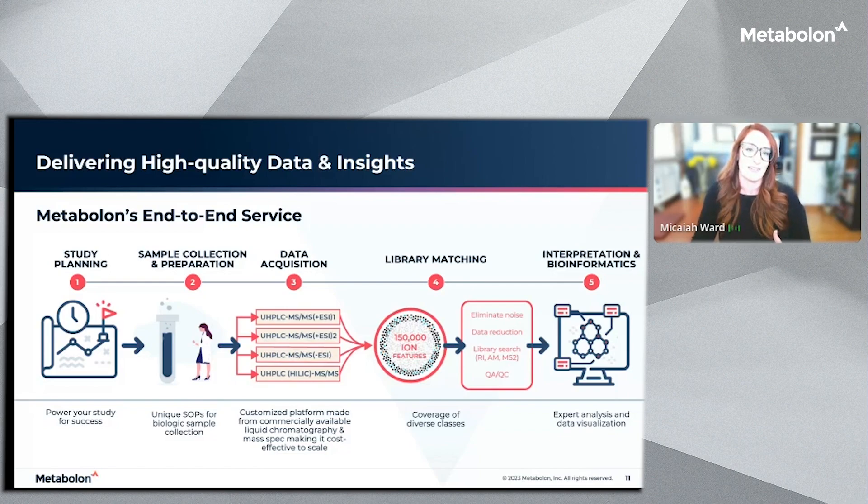Because the matrices that we work with and the analytes we cover are extremely diverse — they have different biological makeup and physical chemical properties — it really does represent a great challenge in being able to accurately and repeatedly detect the very broad range of metabolites that we cover. To address this challenge and fully capture the biological and biochemical complexity, we use different and complementary data acquisition methods, designed to maximize metabolite detection and coverage.